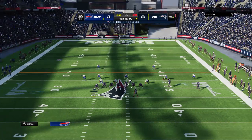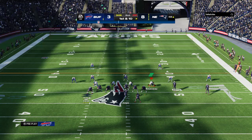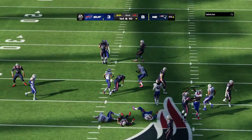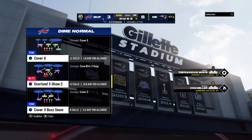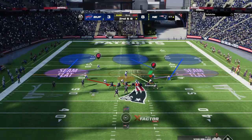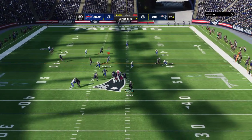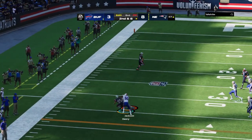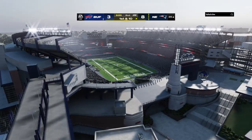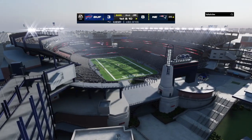First and ten at the 48-yard line. Stevenson on first and ten — he can only manage a couple, second and eight coming up. Looking to throw — Jones — complete. Hunter Henry with a grab, and he's got a first down as the tackle is made at the Bills' 35. Two minutes to play in the first half of an 8-3 game — 12 yards and a first down.